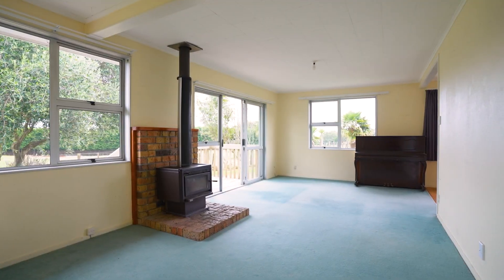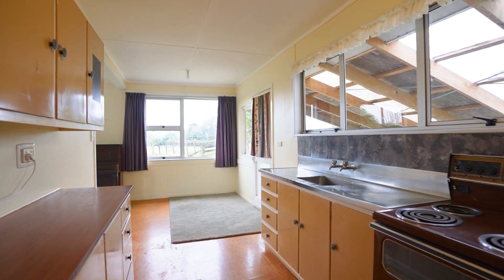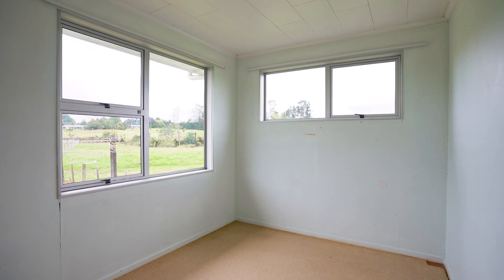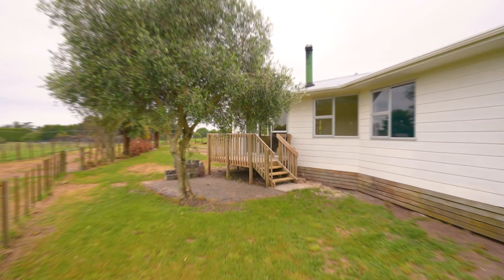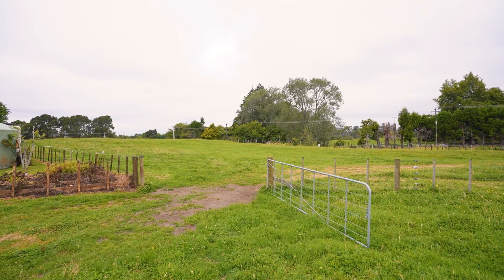Enjoy the original 1970s home in its present condition, or this would be an easy renovation to modernise, or even build onto if you require larger living. The land offers lovely flat contour with a beautiful rural outlook and is well fenced to accommodate animals.